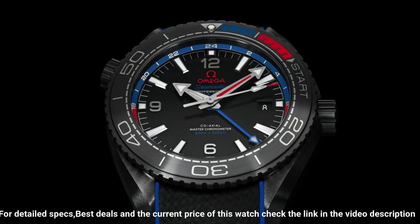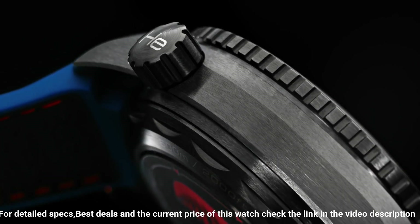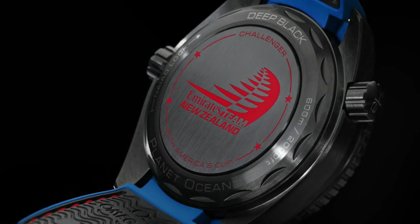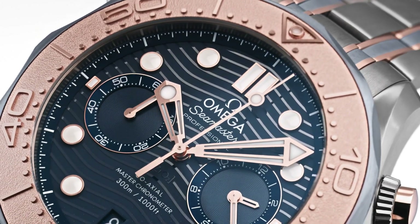Hands: luminous. Bracelet band material: rubber. Additional info — watch style: sports watch. Gender: men's. Country of manufacture: Switzerland. Water resistance: 600m, 2,000 feet.